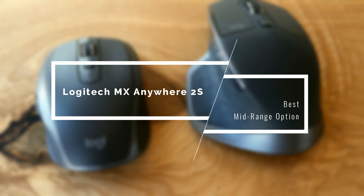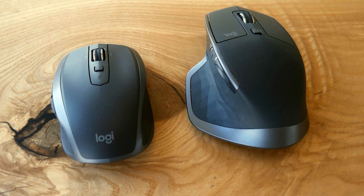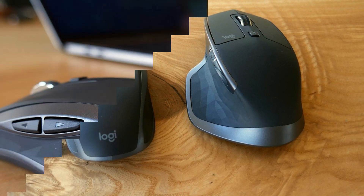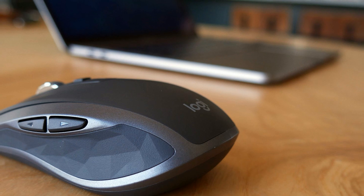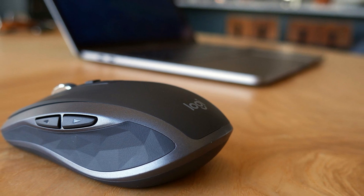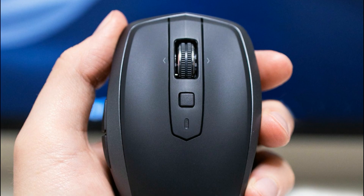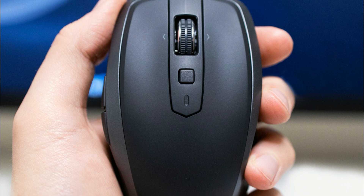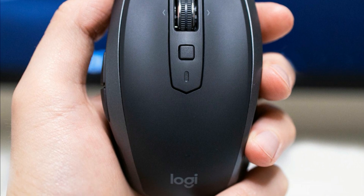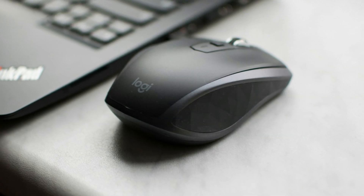If you're looking for a mid-range model, the Logitech MX Anywhere 2S is a great option. It's designed to work anywhere because it's small and streamlined, wireless with plenty of battery, and works on various surfaces. It has a standard button layout including left and right buttons, scroll wheel, a square button behind the wheel, and back and forward thumb buttons.